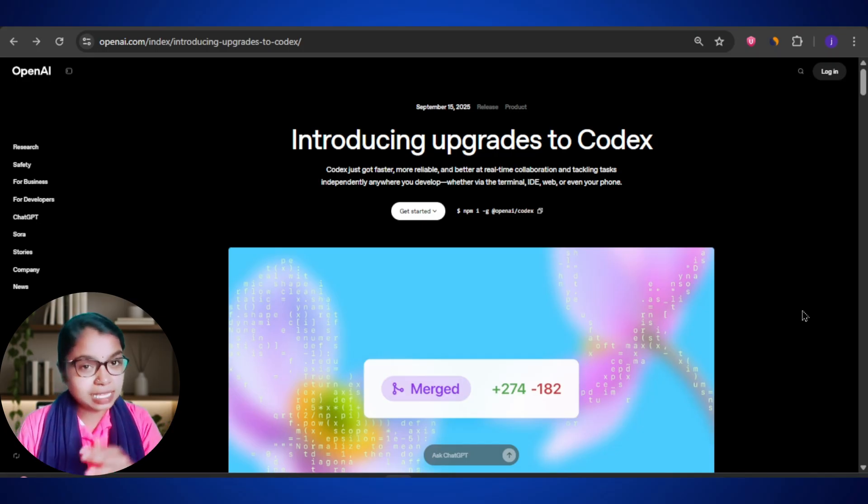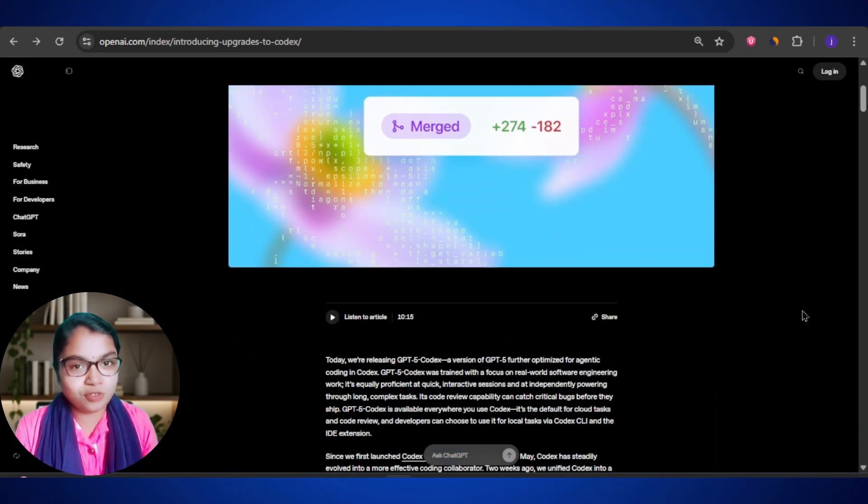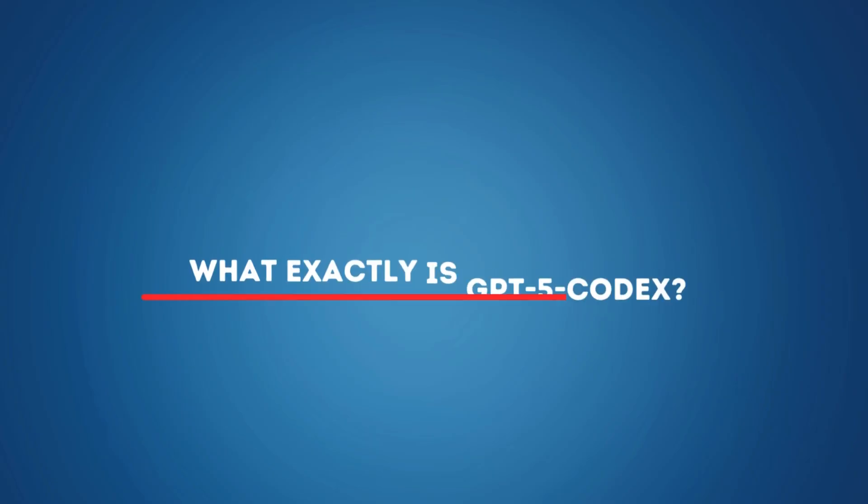In this video, I will show you the insane new features, how it's different from previous models, and why some developers are calling it the future of coding. So let's talk about what exactly GPT-5 Codex is.